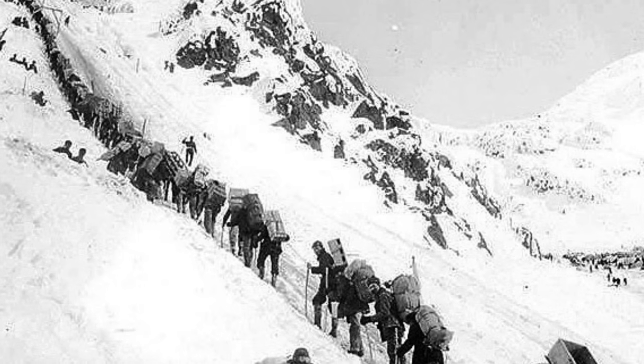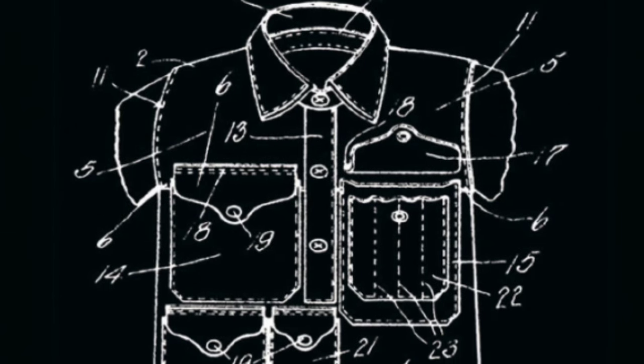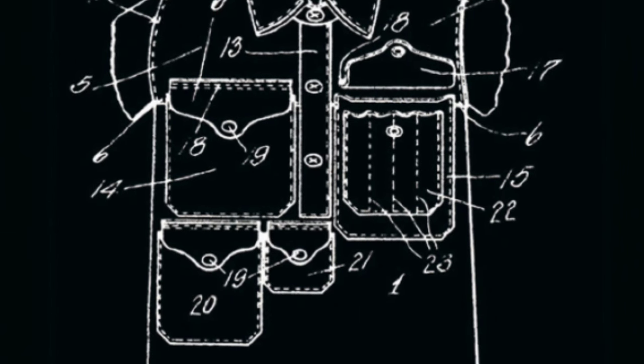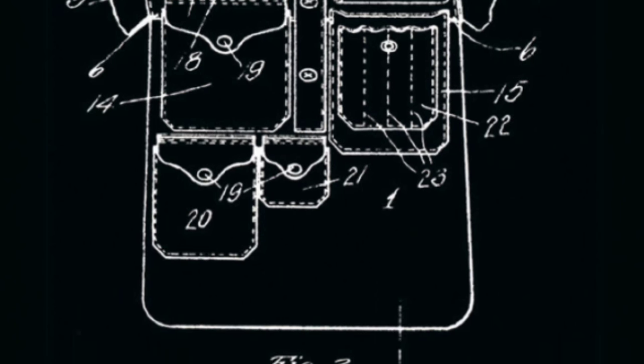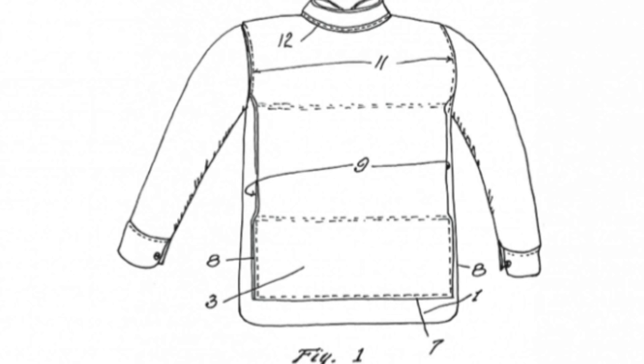After the Gold Rush, Filson transitioned into making outdoor goods. He hit a proverbial gold mine himself in 1912 with his design of the Cruiser shirt — a shirt with a variety of pockets suited for the various tradesmen and outdoorsmen that were colonizing the Pacific Northwest at the turn of the 20th century.